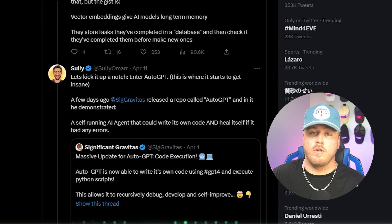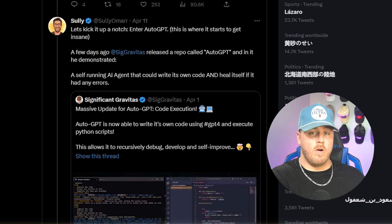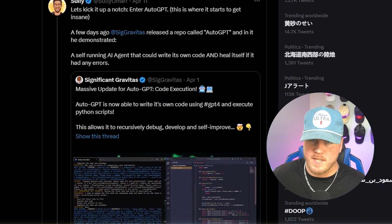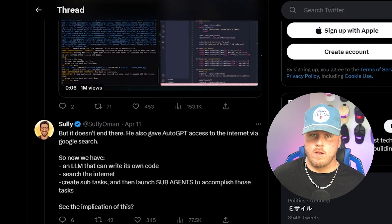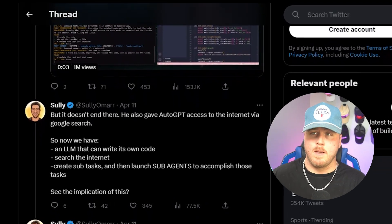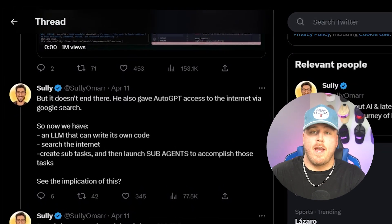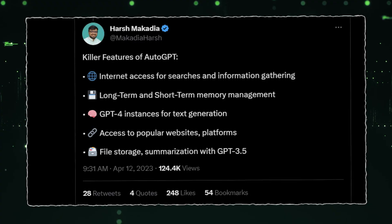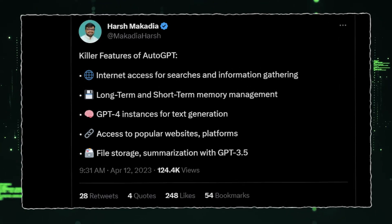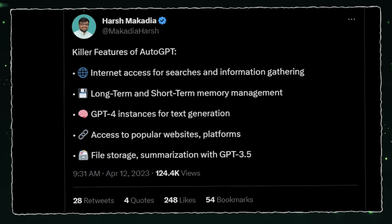AutoGPT takes this a step further. Creator SigGravitas built an AI agent that could write its own code and fix it, self-improving at every step. It was also given internet access, which adds another layer of possibilities. This large language model, or LLM, can break down a goal into simpler tasks, create a task list for itself, write its own code, search the internet, and launch sub-agents to accomplish those tasks. The most important features of AutoGPT compared to previous models are internet access, longer short- and long-term memory, use of GPT-4, and file storage and summarization.